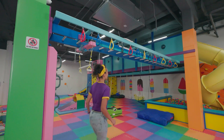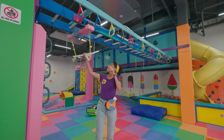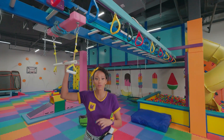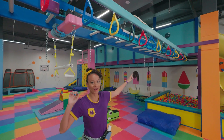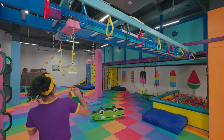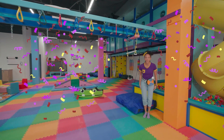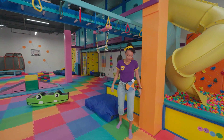Wow! Check it out! I think this is like a zip line. You can hang on to this bar and go all the way down! Oh, I gotta try it! Thank you! Whoa!